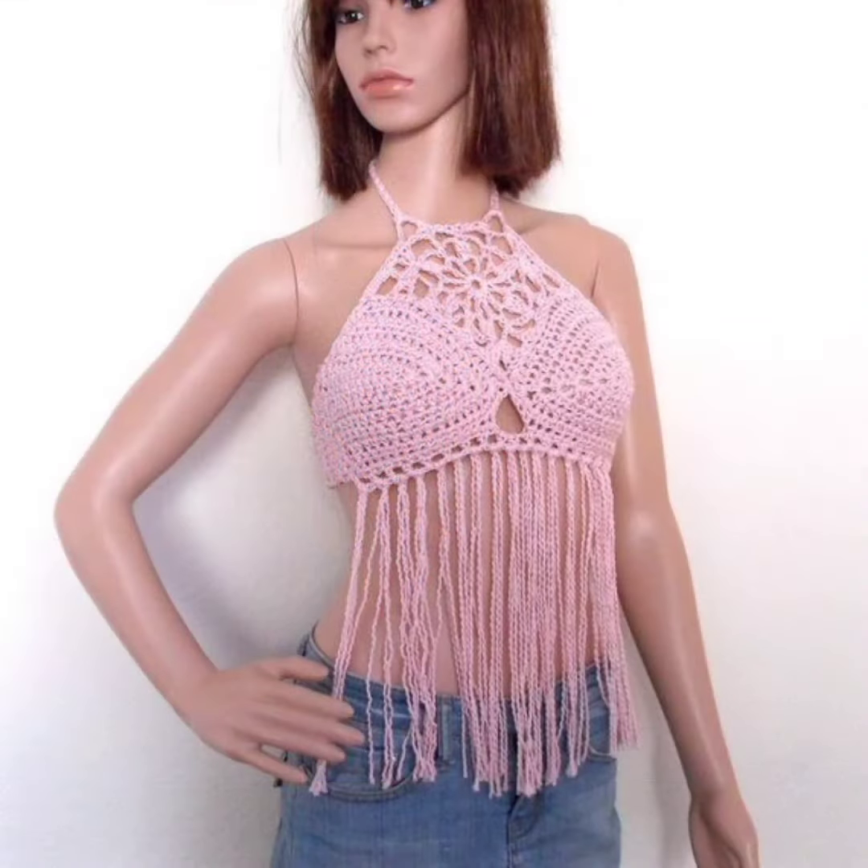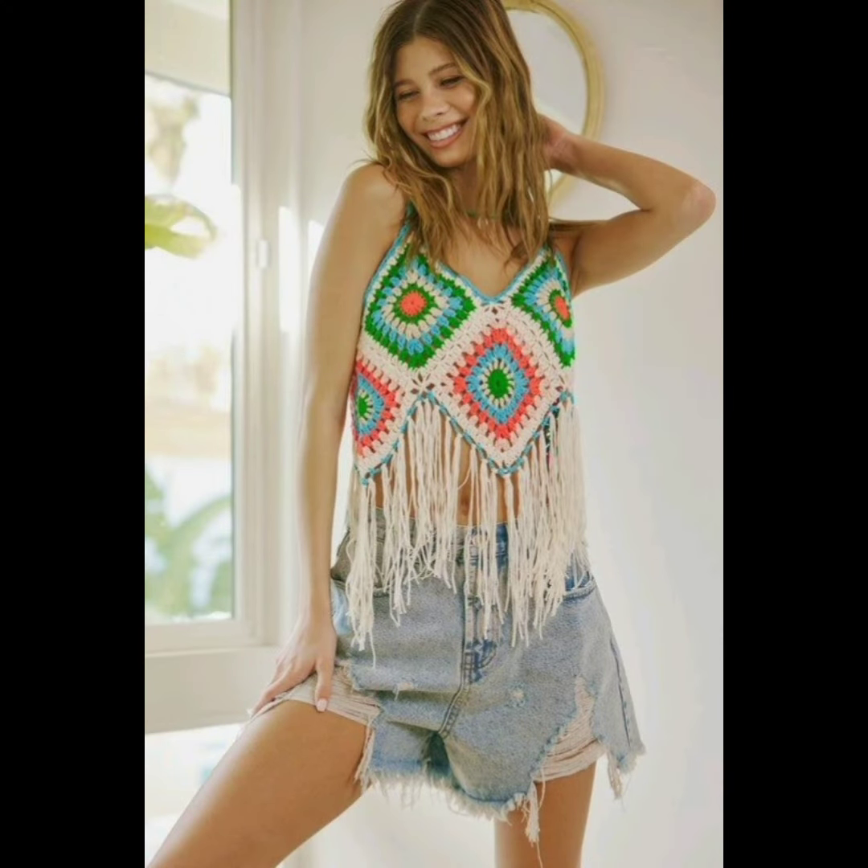If you like the video, do subscribe to the channel and share with your friends. Let me know your favorite crochet boho pattern for the top from this video.